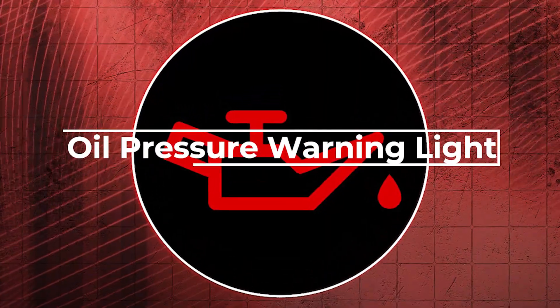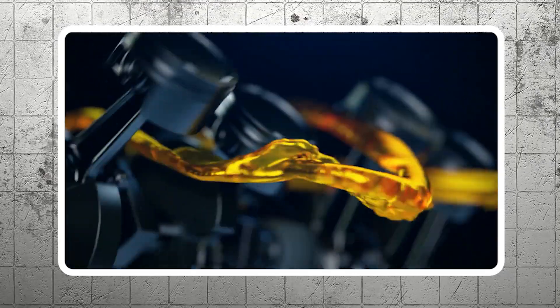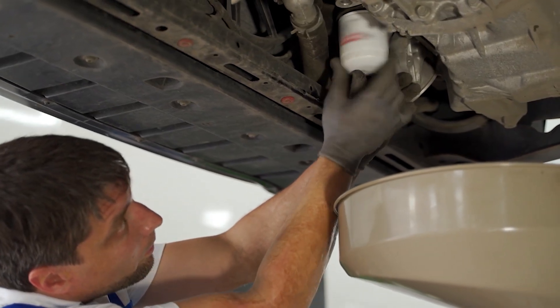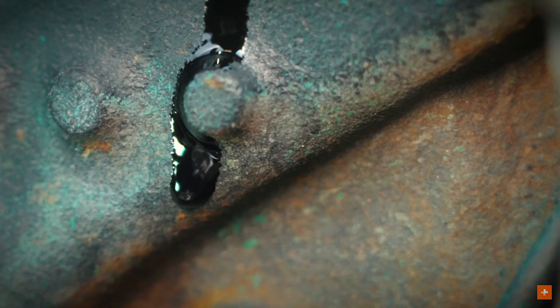The oil pressure warning light indicates that oil pressure in the engine is lower than necessary for proper operation. This could be caused by low oil levels, a failing oil pump, or a clogged oil filter. Driving with low oil pressure can cause severe engine damage, so it's crucial to check the oil level and address any leaks or mechanical issues promptly.